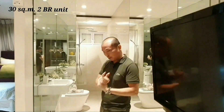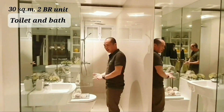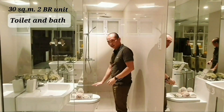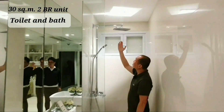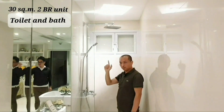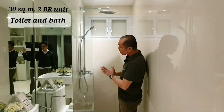Let's go to the toilet and bath. In the toilet and bath, of course, already included are the lavatory and toilet bowl. In this area, included are the rain-type shower and the telephone-type shower. You'll notice this glass partition — it looks beautiful.